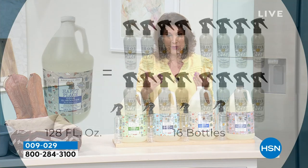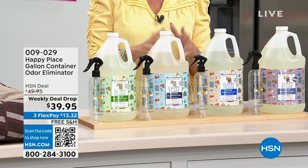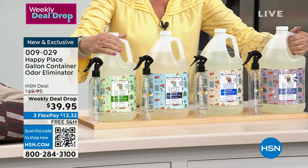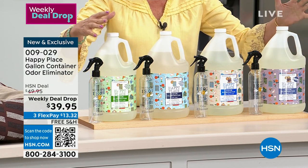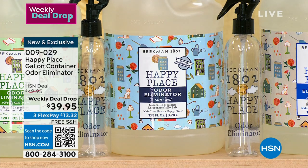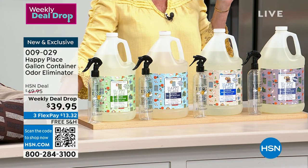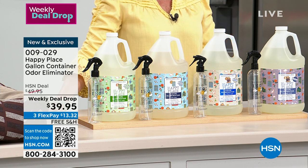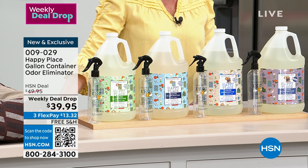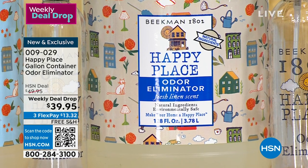This is a weekly deal drop and the very first airing — the Light Rain is flying out of here, so if you want it you'll need to order this morning. $39.95 — look at what you're getting: a full gallon plus two spray bottles, all included, with three flex payments and free shipping and handling. The scents available are Sweetgrass, Lavender, Light Rain, and Fresh Linen. Odors are like little molecules — little round things that float around. If you're cooking bacon in the kitchen, all those little odor particles will stick to everything.